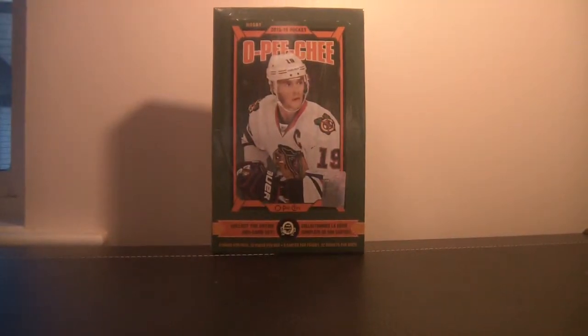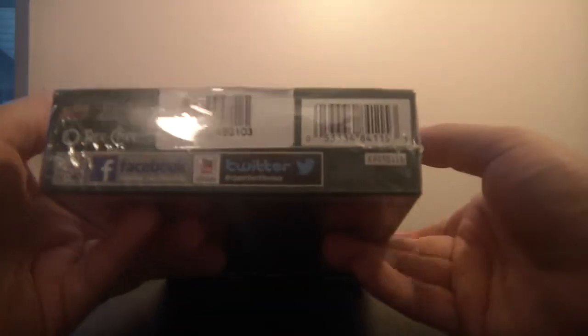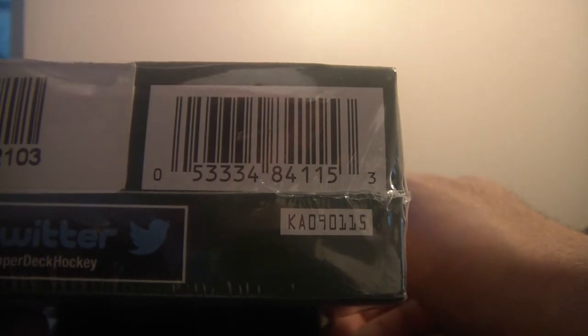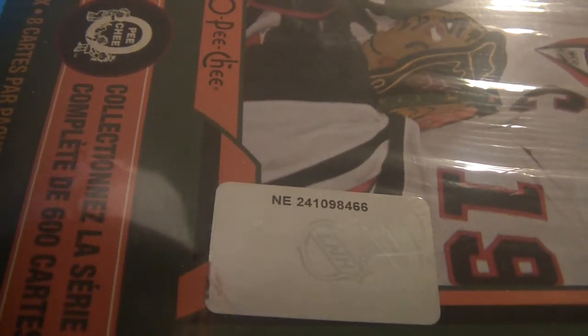The serial number of the box — we've got a bunch of serial numbers here. We've got 841-157-862-103, followed by a barcode of 533-348-4115, and lastly we've got the NHL stamped one which is NE241098466.